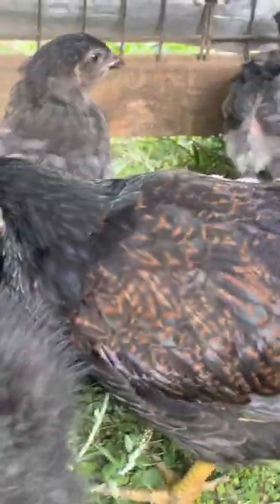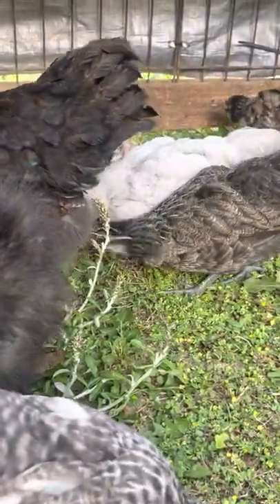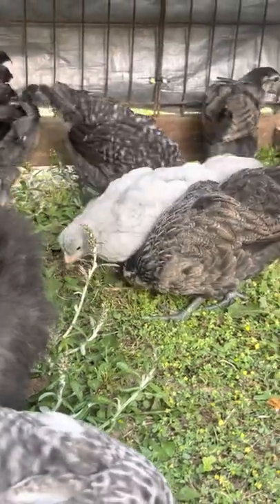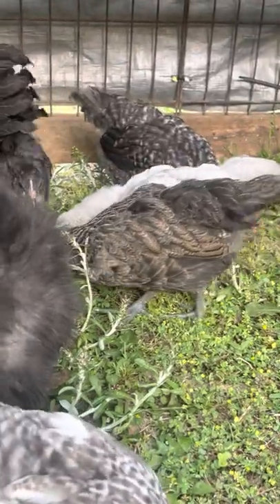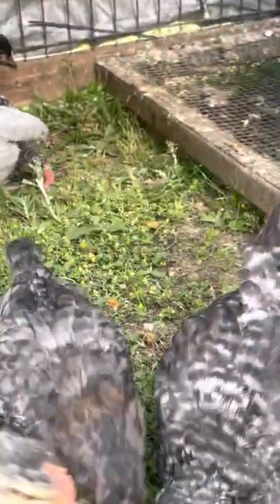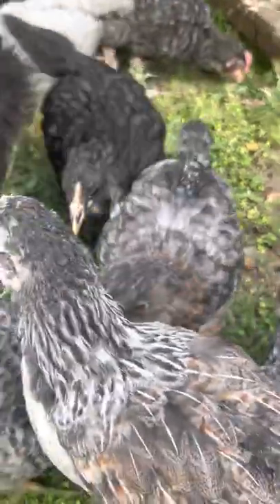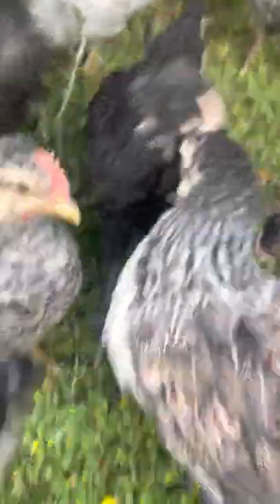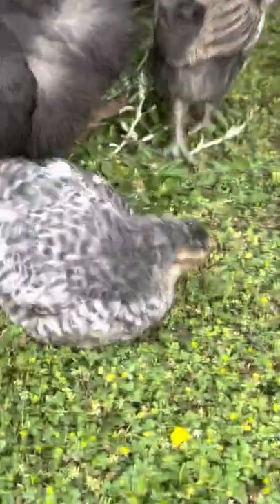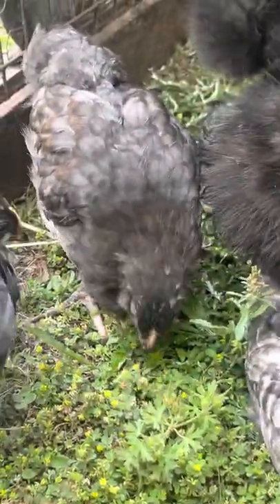She doesn't have the huge thick legs that might indicate a male. Her legs aren't hugely thick or long, she doesn't have anything that stands out as male. 95% sure it's a female. Males are always easy to tell — if at four weeks it's a male, you can say okay, I'm 100% sure that's a male, no question.